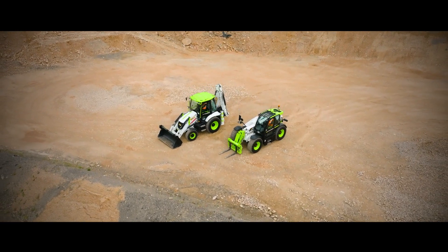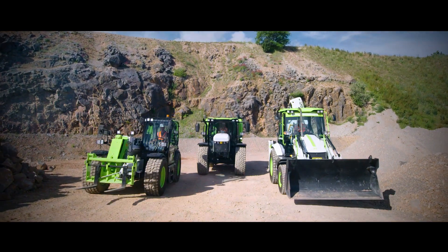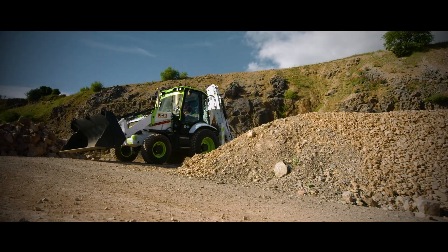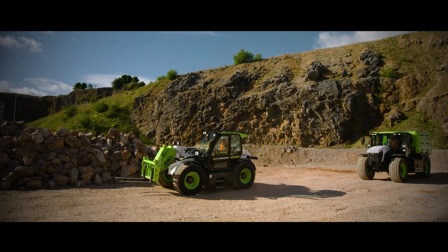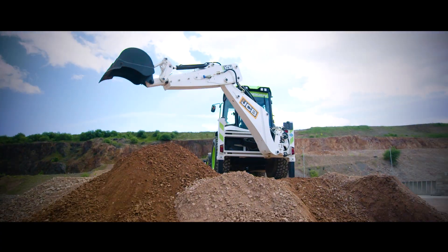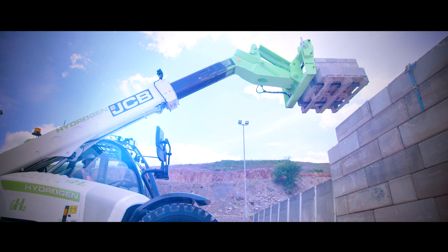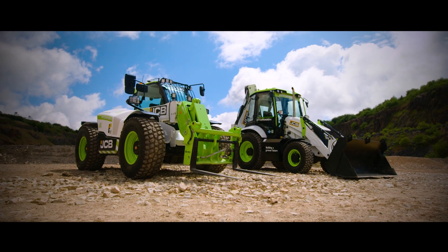This is power. The power to move the Earth. The power to change the world. This is JCB's hydrogen combustion engine at work. Welcome to the future.